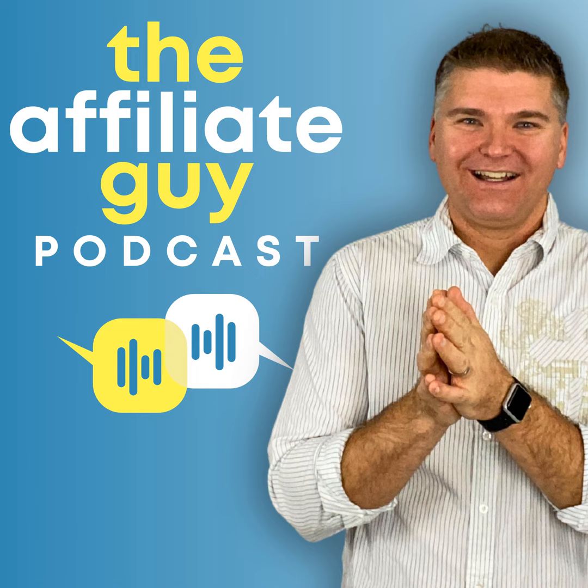Thank you so much for listening today. Remember to check out all of our deep dives into affiliate marketing at theaffiliateguide.tv. And if you have a question, ask it at asktheaffiliateguide.com — maybe you can be featured on an upcoming episode. If you haven't yet, make sure to leave a rating and review wherever you're listening to this episode. See you soon.